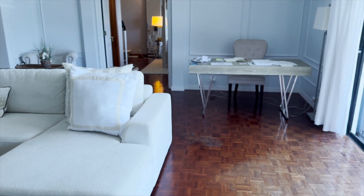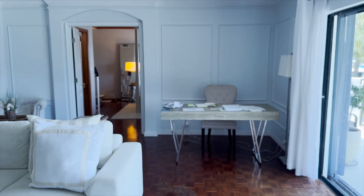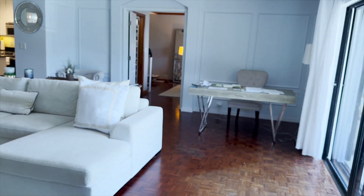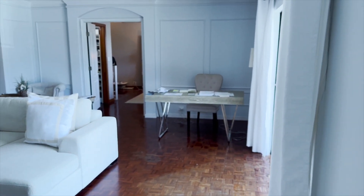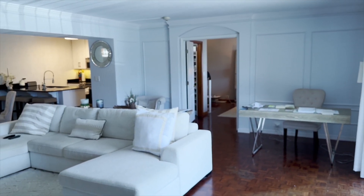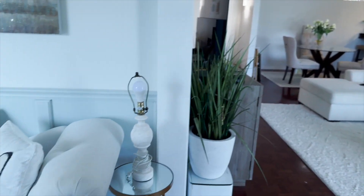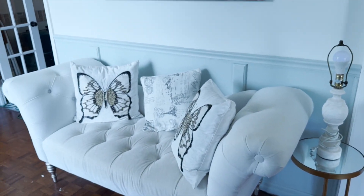One thing to note when you live in a hot and sunny area like we do in Florida — it's very important to pick the right flooring. You can see this floor that was here when we bought the place: look how faded it is just from the sunlight coming in through the door wall. Very important to pick the right kind of flooring that can withstand the light.